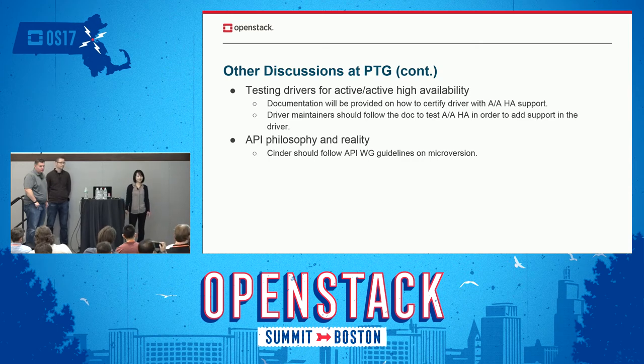Now that Cinder has active-active HA support in Cinder services, we want to get the drivers to test for active-active HA support. We will be providing a document to instruct drivers on how to certify driver support. Driver maintainers should follow the document and test active-active HA in the drivers.